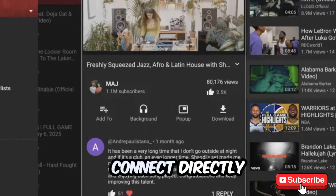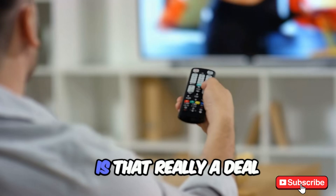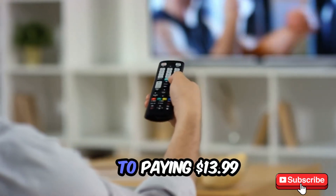Sounds too good to be true? What's the catch? Well, NewPipe doesn't connect directly to your YouTube account, meaning you'll need to manually subscribe to your favorite channels again. But if you think about it, is that really a deal breaker compared to paying $13.99 every single month?